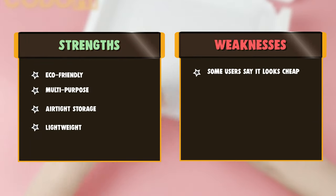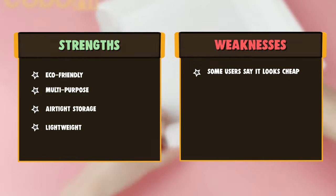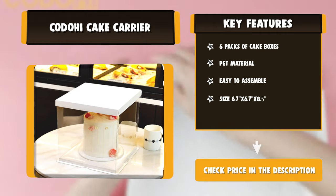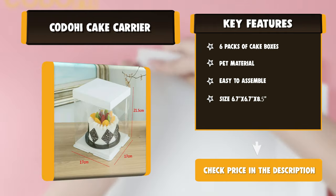Ideal for pudding cakes, bread shops, desserts, cupcakes, cookies, and macaron snacks for weddings, christenings, anniversaries, engagements, birthdays, Halloween, Christmas, party decorations, and more.